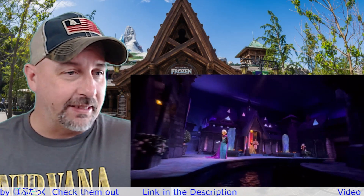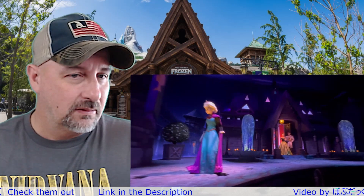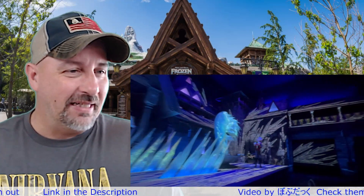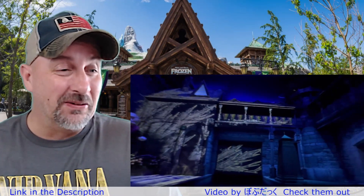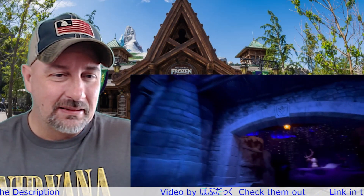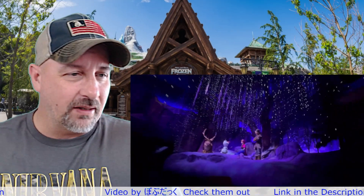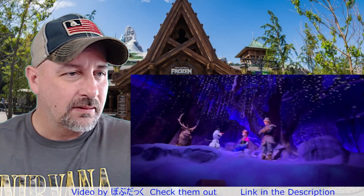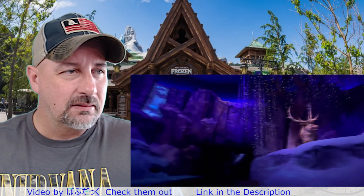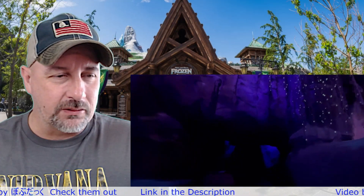Oh, are they going to show her freeze? They did — they did do an effect where — oh wow, that was pretty cool, I like that! Oh, here we go — there's Kristoff, Anna, and Olaf. They're probably traveling up the mountain to Elsa.